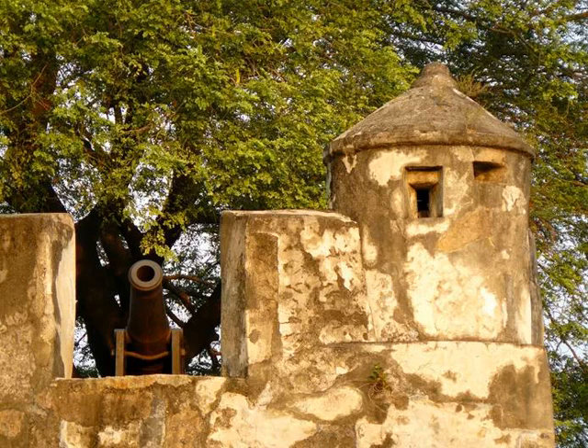Seriously outmanned and outgunned, a Jesuit priest, apparently in retreat, fired one of the cannons by mistake. Fortuitously he struck the Dutch gunpowder ship, blowing it and half the fleet into the sky and saving the island at the same time.